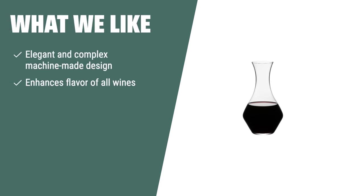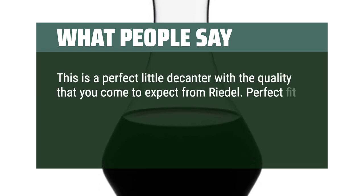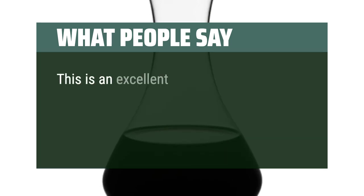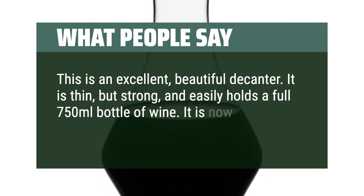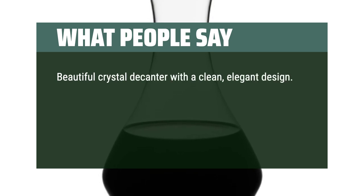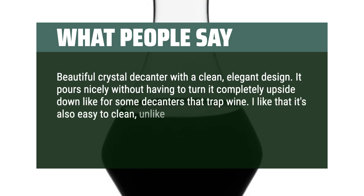What we like: The Riedel Cabernet decanter is the perfect choice for those who want to enhance the flavor of a variety of wines. Its elegant design and capacity make it suitable for both young and old, red, white, or sparkling wines. If you want a versatile decanter that can bring out the full potential of any wine, this is the one for you. What people say: This is a perfect little decanter with the quality you come to expect from Riedel — perfect fit, perfect amount of aeration. It is thin but strong, and easily holds a full 750ml bottle of wine. It is now my go-to decanter. Beautiful crystal decanter with a clean, elegant design. It pours nicely without having to turn it completely upside down, and it's easy to clean unlike some of the more intricately designed decanters.